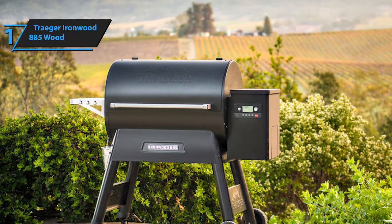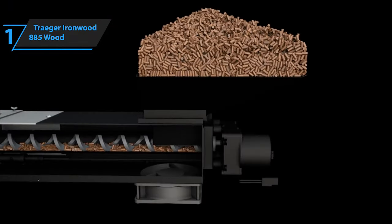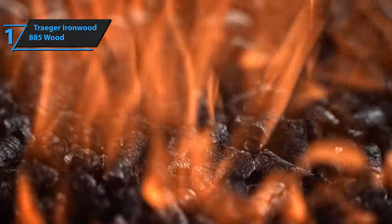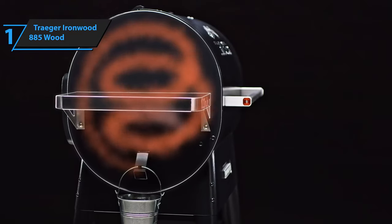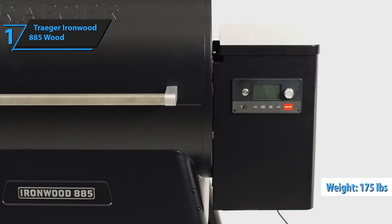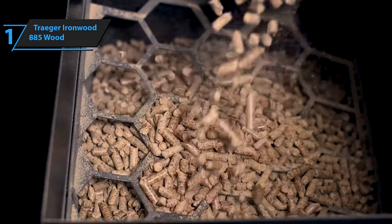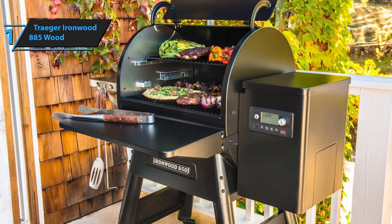If that seems too much, Traeger also offers a smaller 650 square inch version, which will take up less space in your garage and require fewer pellets to maintain temperature. The outer steel surface comes powder-coated while its handles are ergonomically designed for better grip. The lid has some nice touches like carved scallops on its handle, making it easier to open and close safely. It weighs about 175 pounds, so assembly requires two people, but all pieces come clearly labeled and neatly arranged with all needed tools included in the box. It took two people about 30 minutes to get it out of the box and ready to burn pellets.